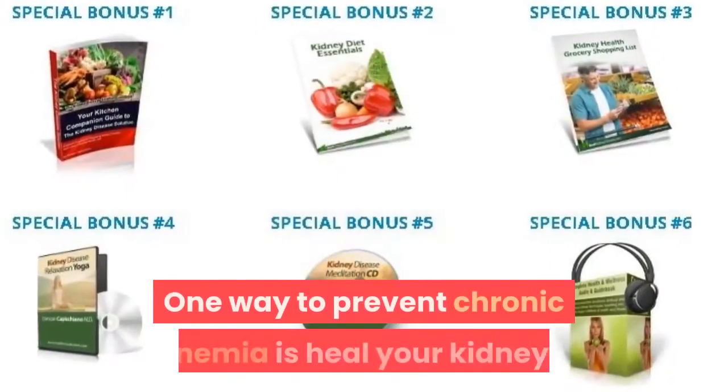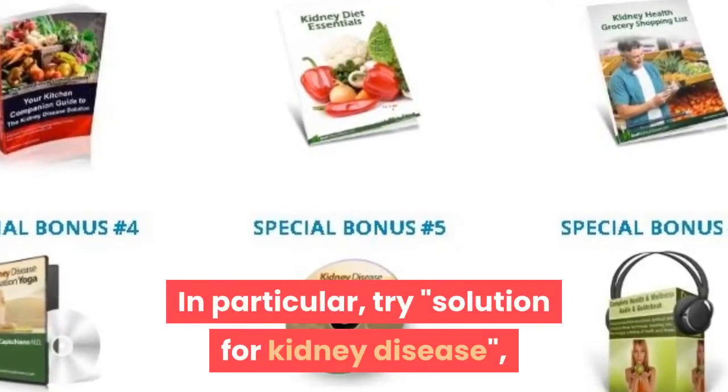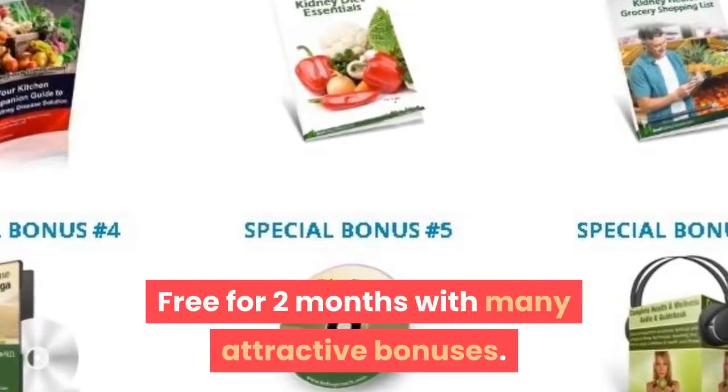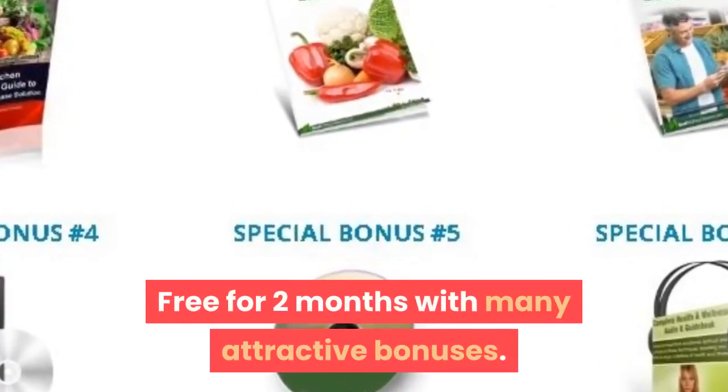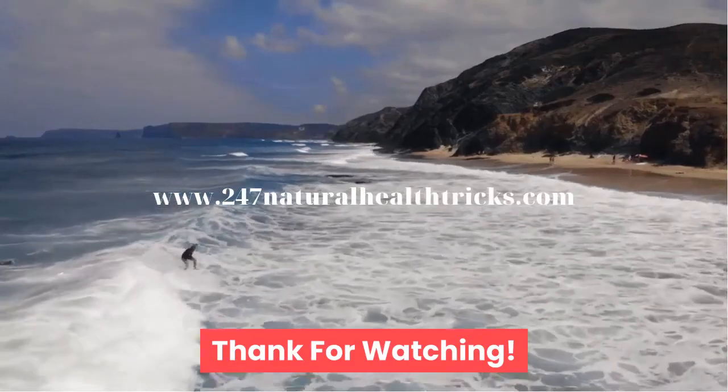One way to prevent chronic anemia is to heal your kidneys. Try a solution for kidney disease, free for two months with many attractive bonuses. Link in the description. Thank you for watching. Good health.